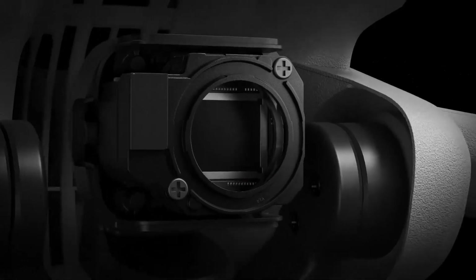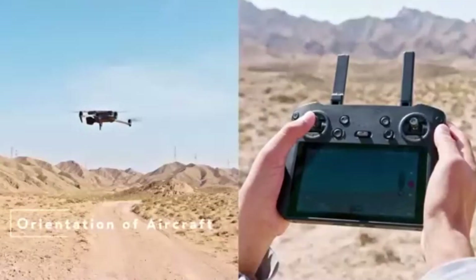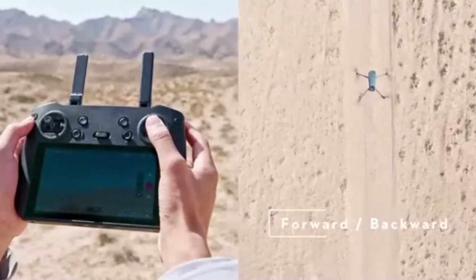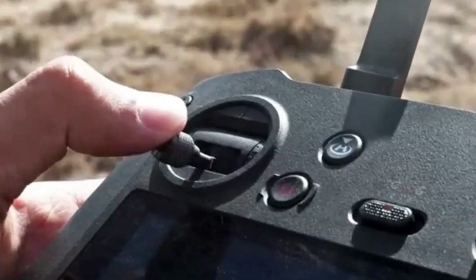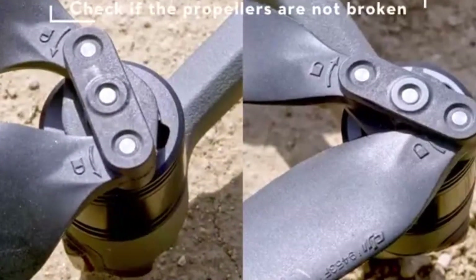Enhanced wind resistance ensures stable flights even in turbulent weather, providing a reliable flying experience. DJI's latest Ocusync 4.0 technology offers an extended transmission range of up to 15 kilometers, with 4K live feed streaming directly to the controller, ensuring a lag-free and immersive piloting experience.